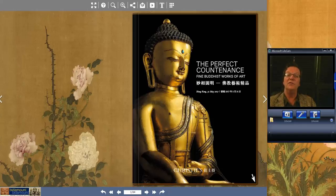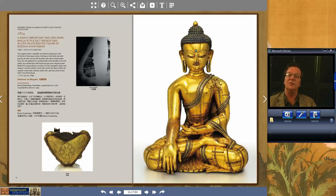Now we move over to the Perfect Countenance sale — the Buddhist stuff. I can't cover everything because there are so many lots, but I'm going to hit the highlights. One of the highlights, of course, was the cover lot — we talked about it in last week's preview video. It's a nice bronze, 15 inches high, spectacular quality — just the best quality.